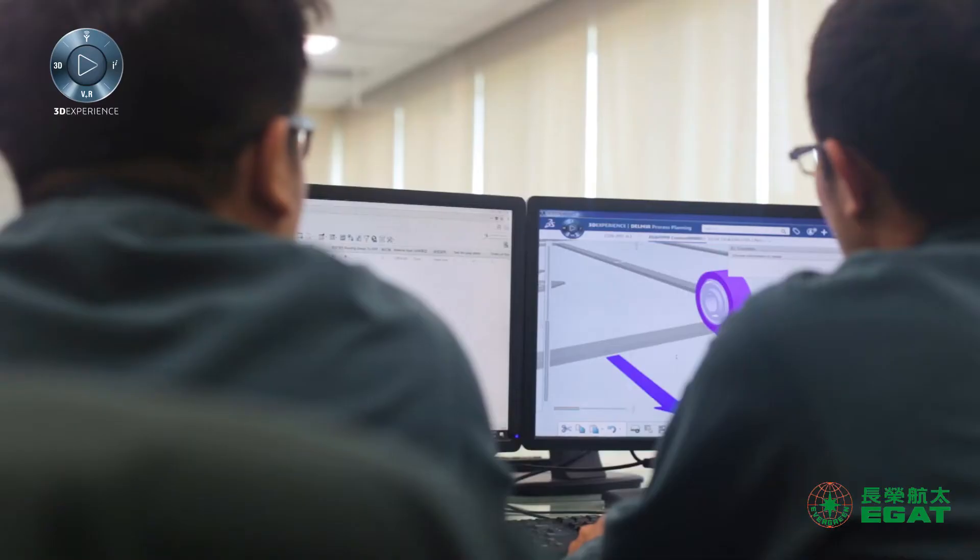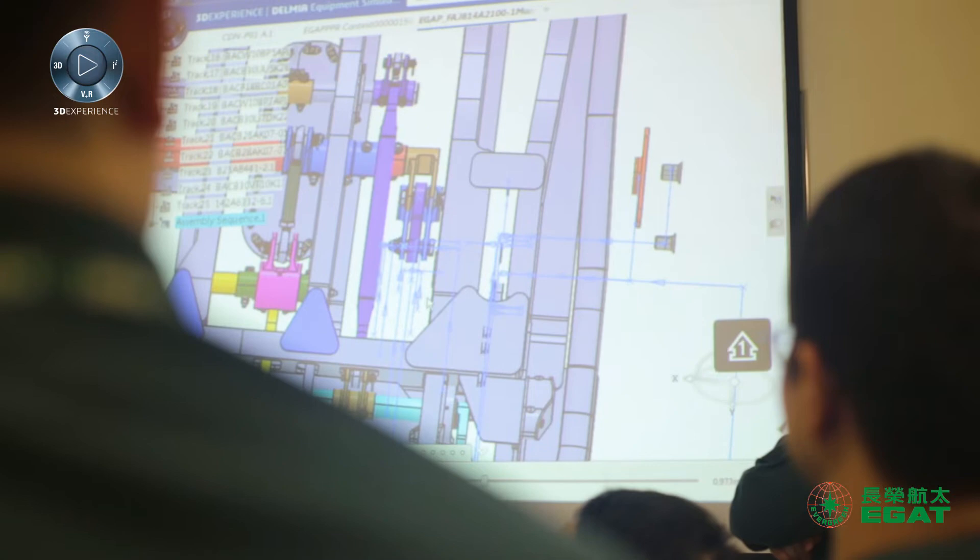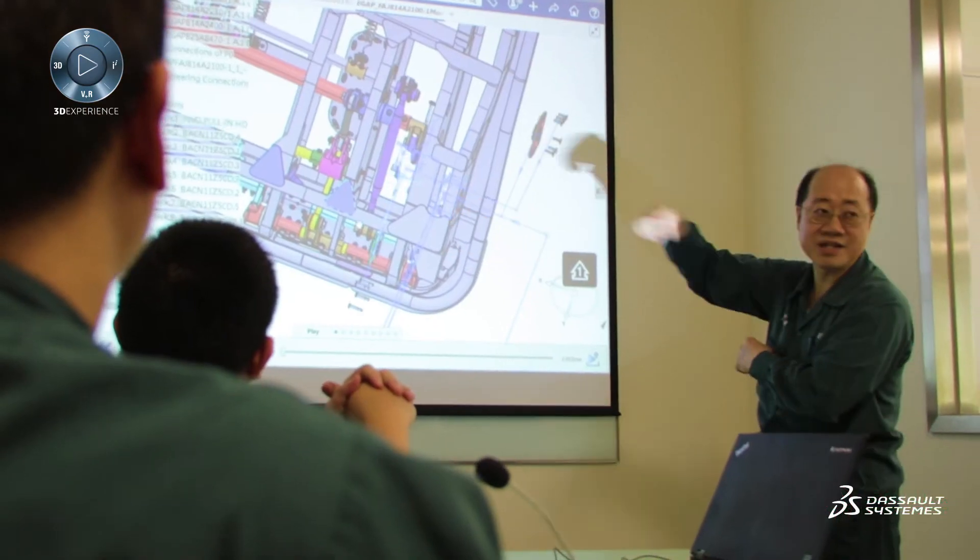The 3DEXPERIENCE platform integrates engineering and manufacturing data with ERP, including information on materials, BOM, manufacturing process, and design changes.